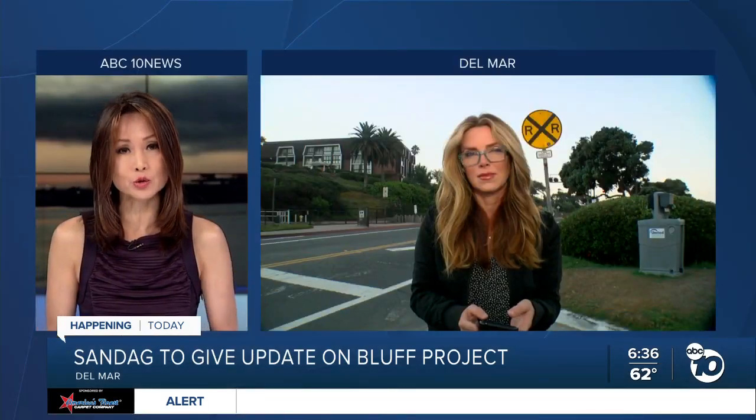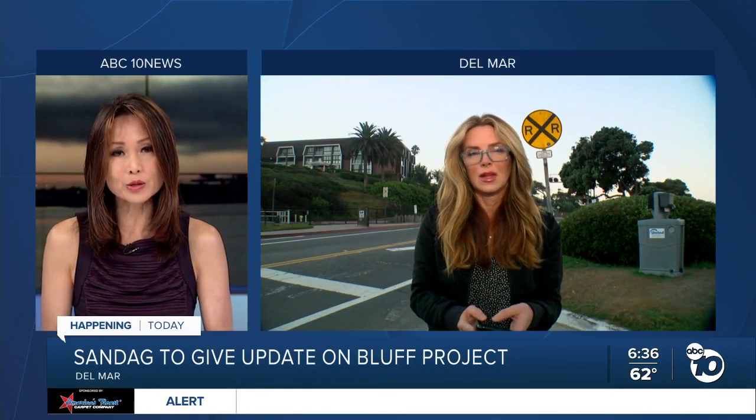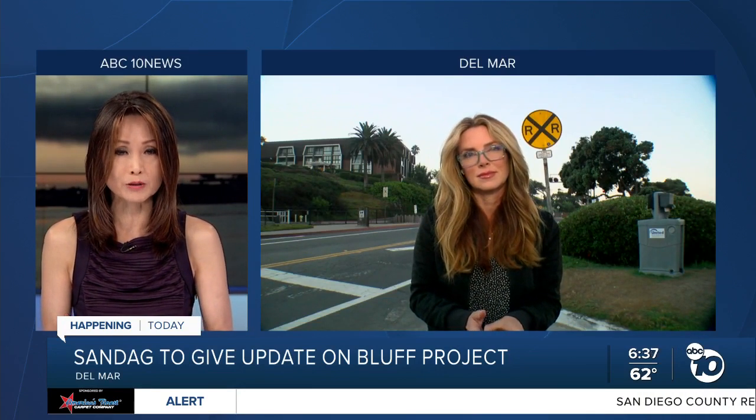ABC 10 News anchor Mary Mackenzie joining us live from Del Mar. We expect to hear about what they've been doing to secure those bluffs.